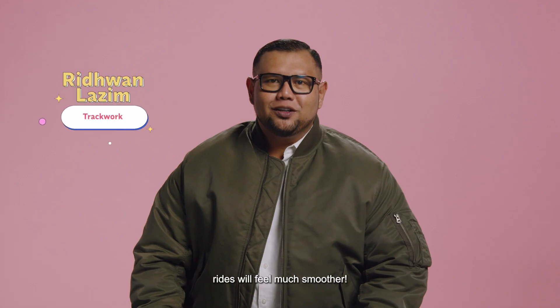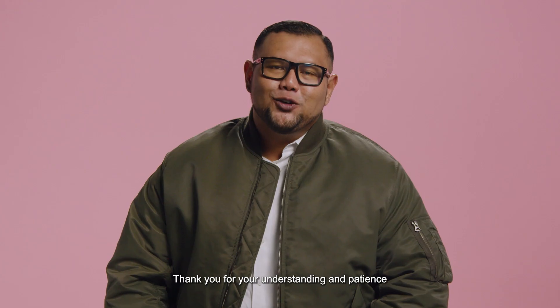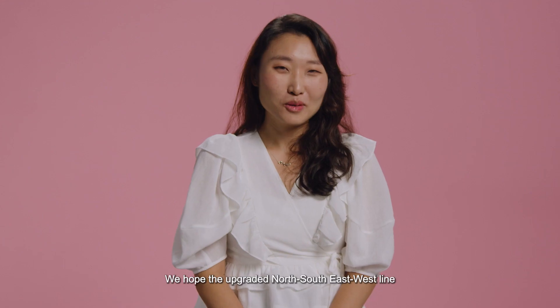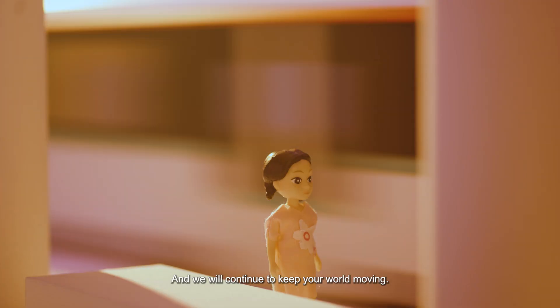So, in short: the rides will feel much smoother, more comfortable, with shorter waiting times and a better commuting experience. Thank you for your understanding and patience during the upgrading process. We hope the upgraded North-South-East-West Line will keep everyone well connected for many years to come. And we will continue to keep your world moving.